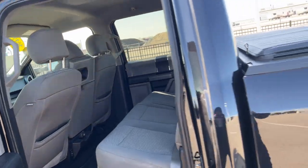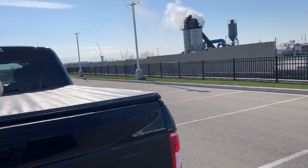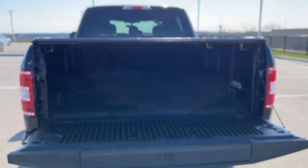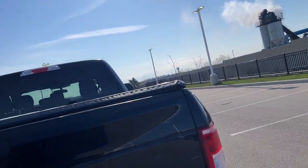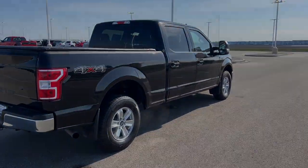Plenty of space in the back cab there. As you can see, this truck does come with a tonneau cover and the bed liner. So there you have it guys. Come on down to Ziegler Honda of Racine and you can take it for a spin.